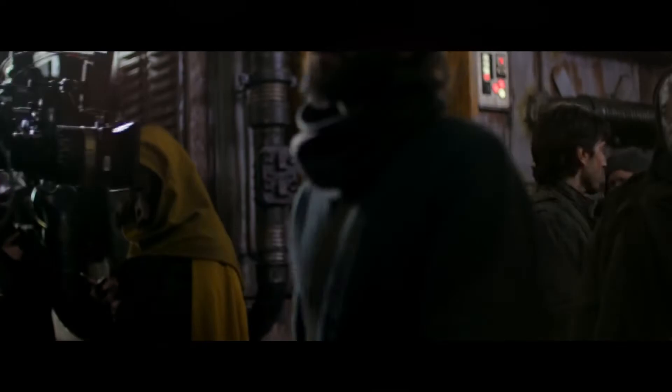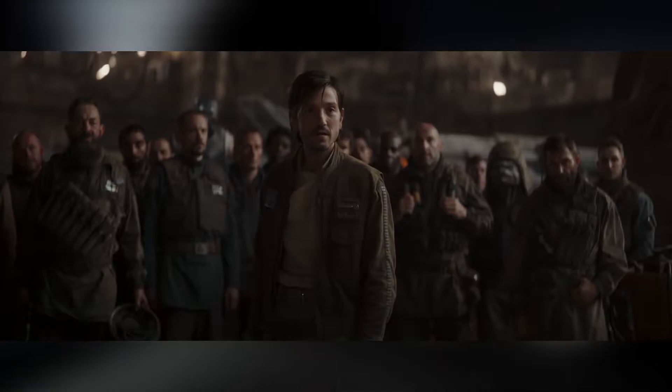From exciting leaked pictures to talk with a fresh addition to the cast, we've got a tonne of new and exciting news for you about the upcoming Disney Plus show, Star Wars Andor, which of course follows Rogue One protagonist Cassian Andor, as he explores his way through the Star Wars universe in events leading up to Rogue One.